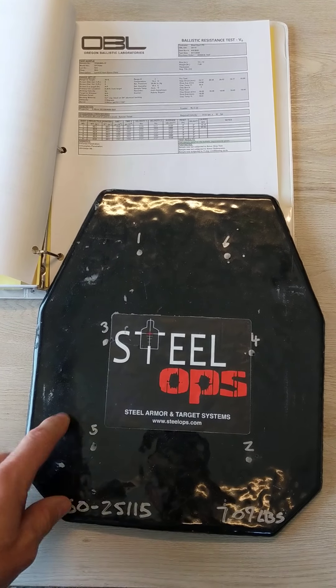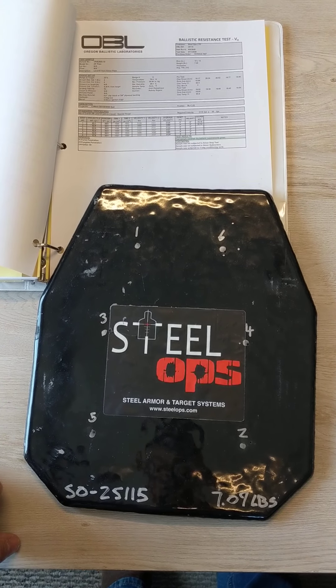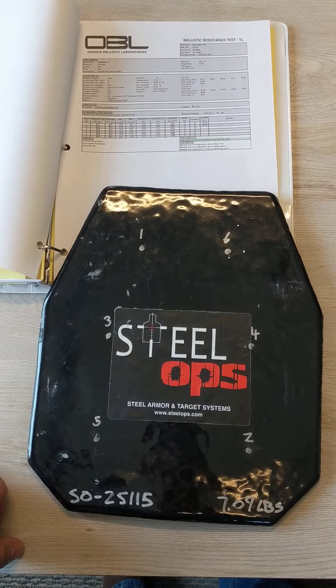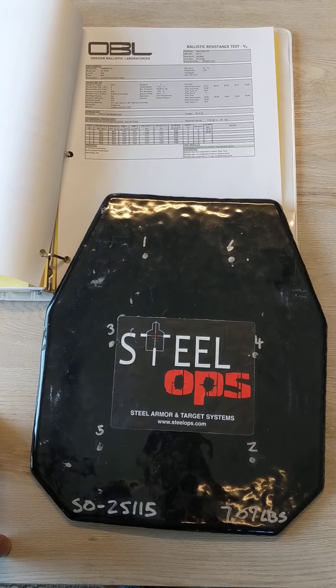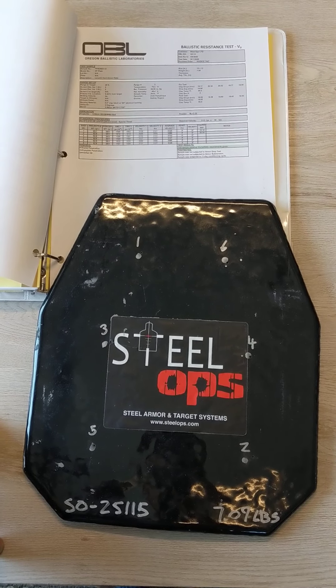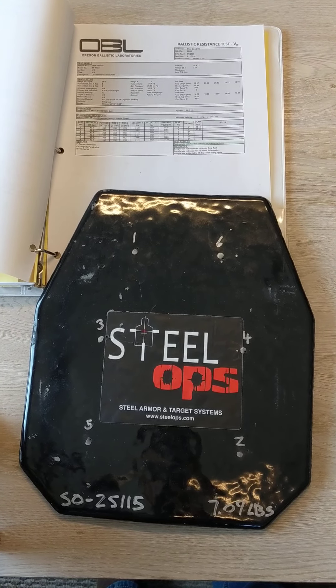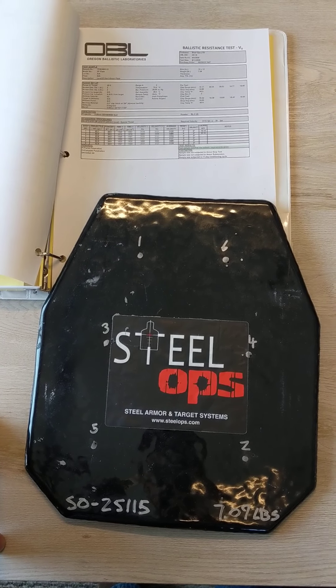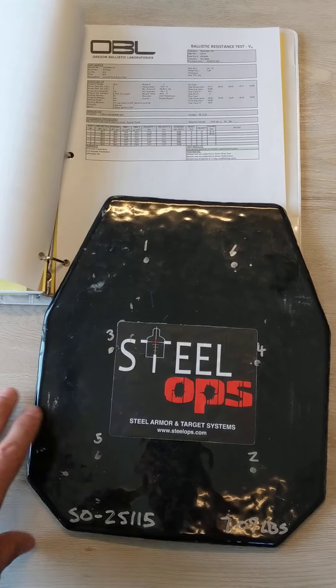So in any case, we sent them one of our XP plates and we had them special threat test this to one of the new ratings out of the RF2 standards. This one in particular was M855 at the new 3,100 feet per second velocity rating, which is just absolutely screaming for M855. You will be hard pressed to get that velocity out of 16, 18, or even 20 inch barrels with the M855. But that's the new standard, so that's what we had them test it to.